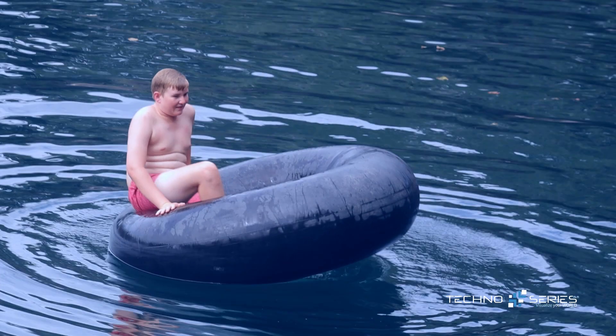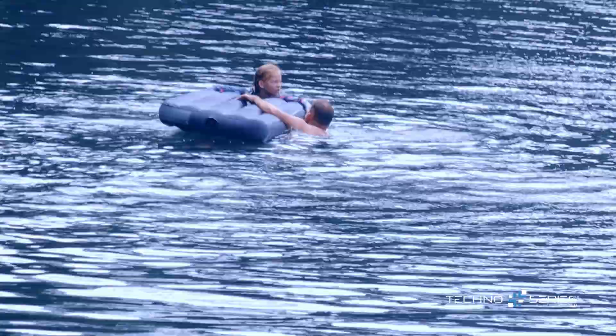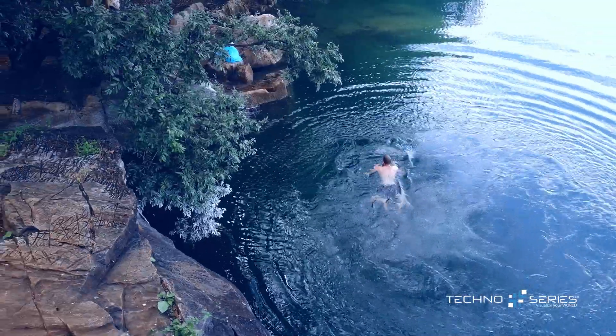Dude was actually swimming in that water. It's beautifully blue, dude. Guy was actually swimming across that thing. Which dude?